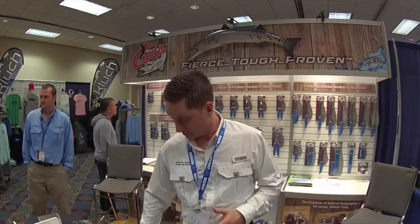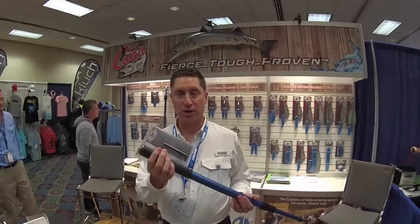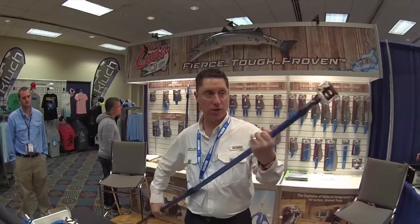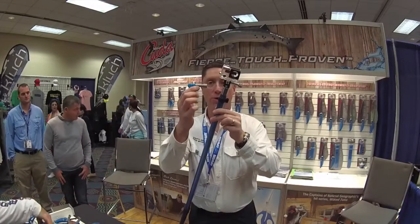We also have some incredible products that we're launching in the GoPro area. This is our brand new tag stick. You can see it comes with the IGFA tag stick and then you can extend it to over 72 inches, and that will allow you to put your CUDA adapter on it, which looks just like this, and you can put your GoPro.